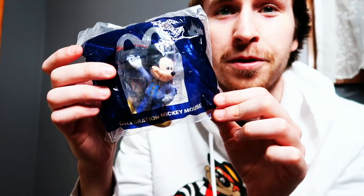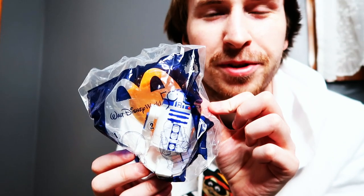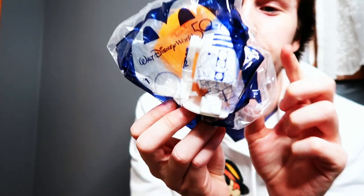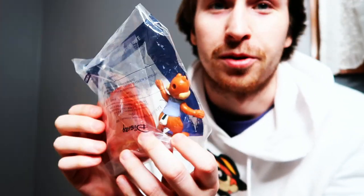Some of my favorites: first, of course, Celebration Mickey Mouse with the castle behind him — he's awesome. My second one is R2-D2 because I've been into the droids lately and this is a really cool toy. And last but absolutely not least, my absolute favorite of all of them — Celebration Dale with the castle behind him too. He's adorable, definitely my favorite.